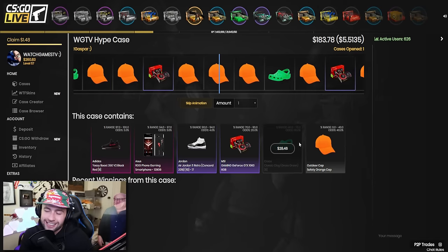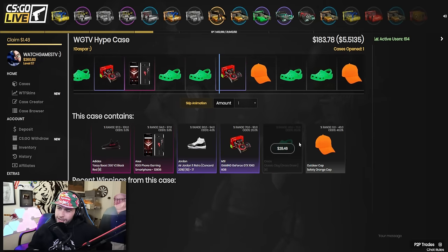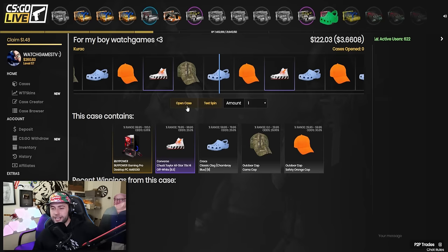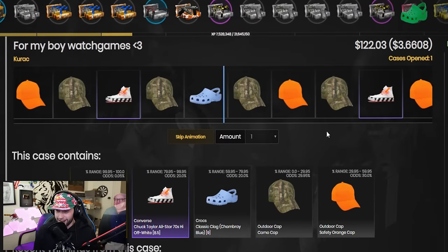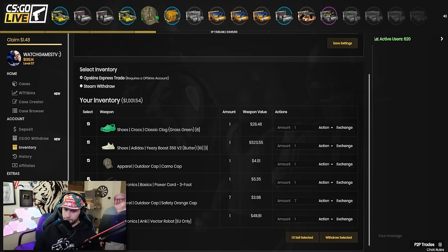We get a watch worth 79, which I'll sell to do more cases. Let's open a crocs case - crocs would honestly be the best thing to get. Do we get crocs? Yes! We got crocs! 28 dollars for crocs, ladies and gentlemen. Shoutout to Watch Games by Kurek. Then we try a 0% odds PC case and a converse case - we see them pass by and get a hat. Oh my god, terrible idea. Four dollars to our name now. We started with 2K and we've lost half our money.